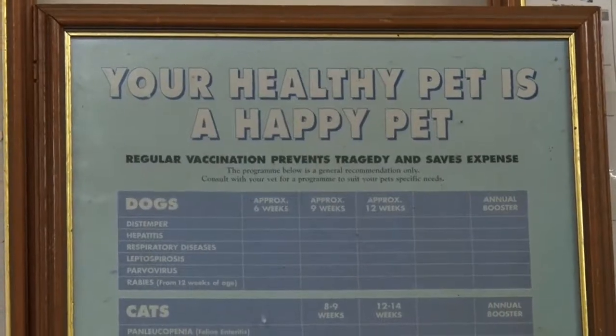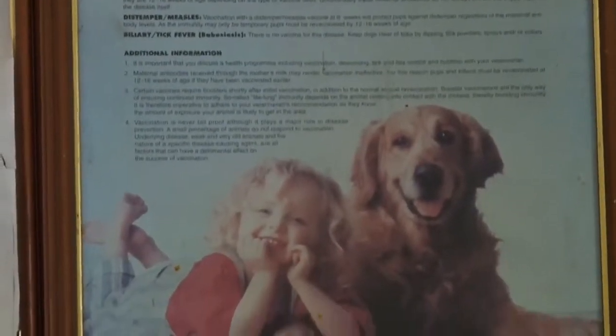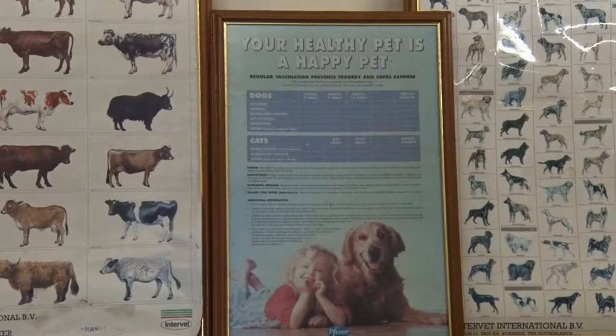The veterinary clinic offers services to the public at large, regardless of where they come from. We charge fees — we don't offer services for free. We follow the guidance of the Botswana Veterinary Association, just like private clinics in the city. The fees are basically the same, with discounts here and there.